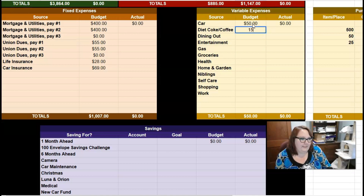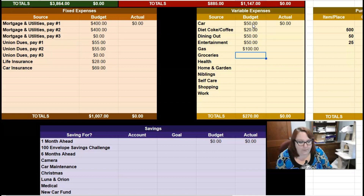For Diet Coke or coffee I'm going to give myself $20. Dining out we're going to go with $50, and $50 for entertainment. For gas, we're going to go with $100 — my husband has been helping me out with that. For groceries I'm going to say $200. My husband usually covers the cost of groceries since he makes more money, but sometimes I pay too, so we'll say $200 and see how it goes. We might have to adjust up or down next month.